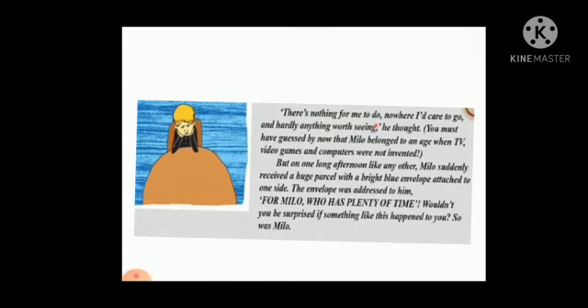But on one long afternoon, like any other, Milo suddenly received a parcel with a bright blue envelope attached to one side. The envelope was addressed to him: "For Milo, who has plenty of time." Wouldn't you be surprised if something like this happened to you?